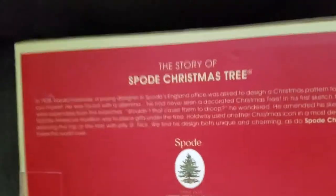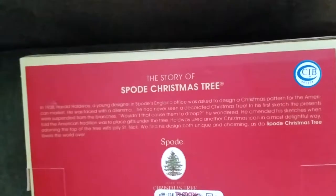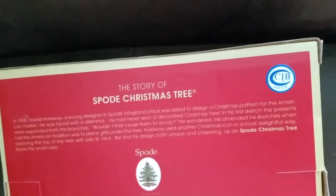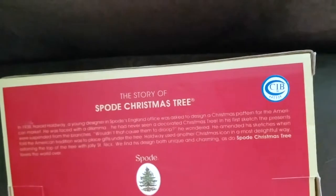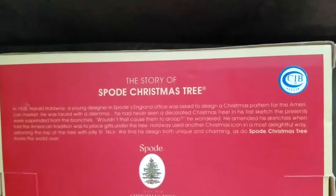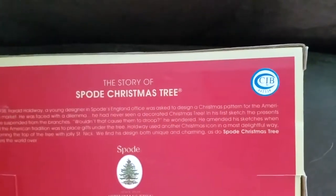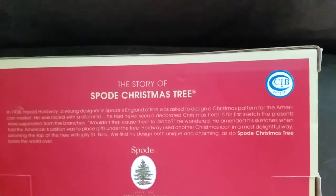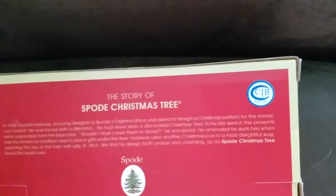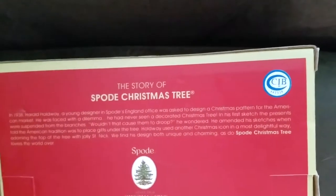The story of the Spode Christmas Tree: in 1938, Harold Holdway, a young designer in Spode's England office, was asked to design a Christmas pattern for the American market. He faced a dilemma — he had never seen a decorated Christmas tree, and in his first sketch the presents were suspended from the branches. He amended his sketches when told the American tradition was to place gifts under the tree.